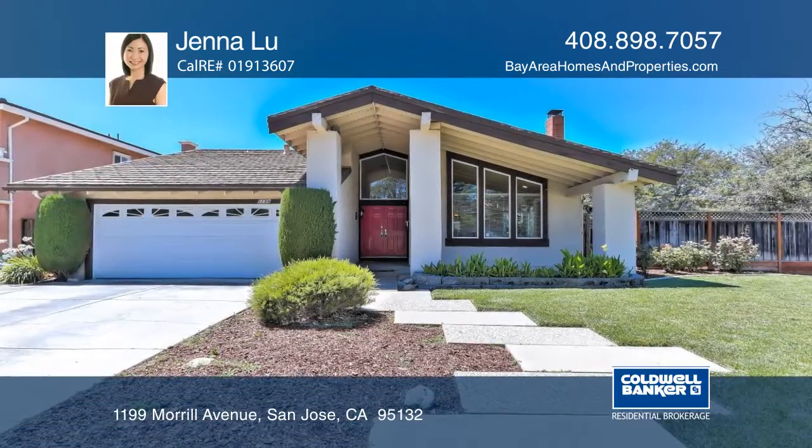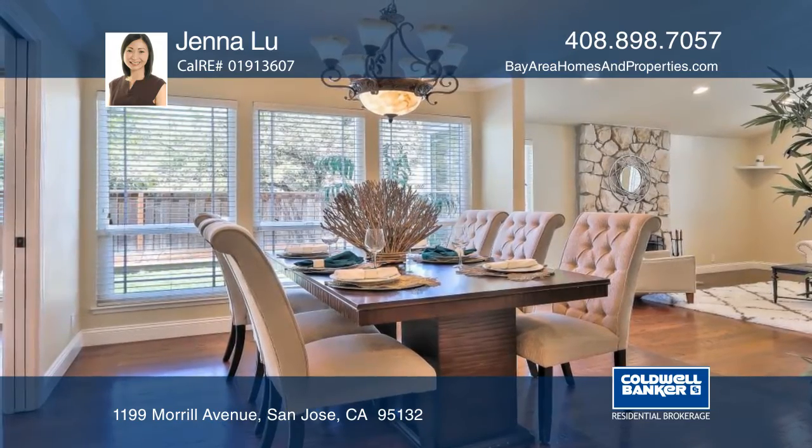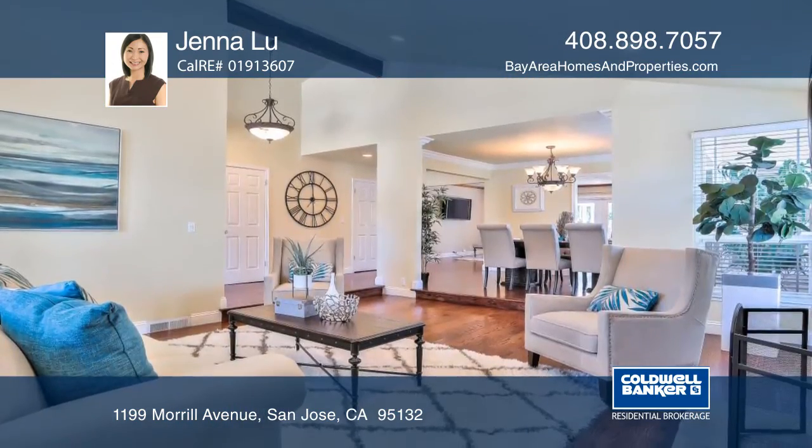This stunning four-bedroom, two-bath Chapelle home has hardwood floors throughout and a bright and open living room that features a fireplace and vaulted ceiling.